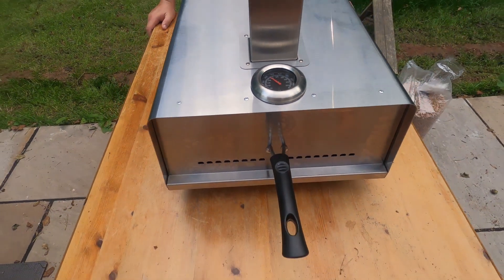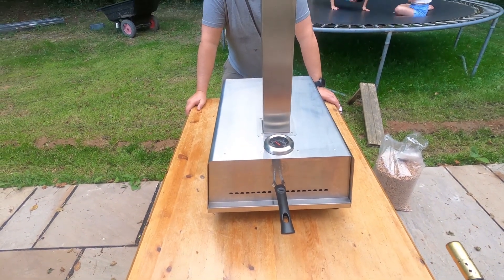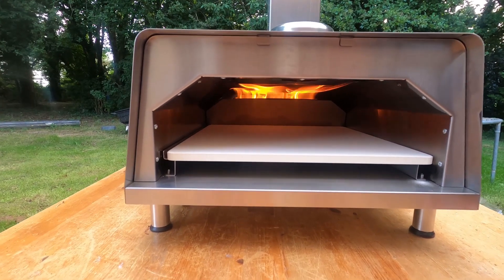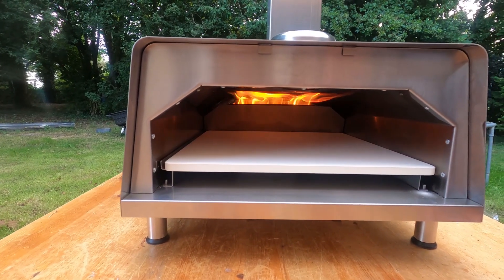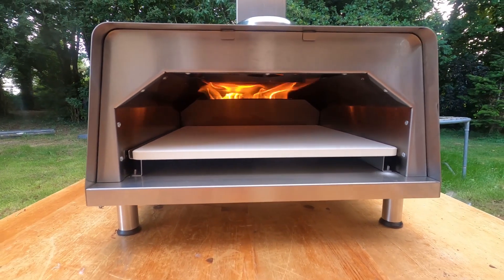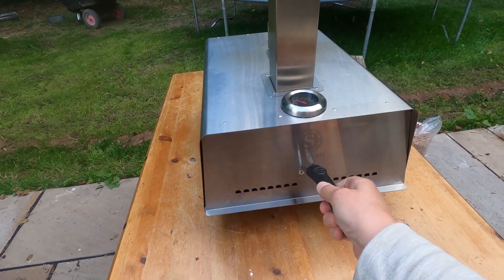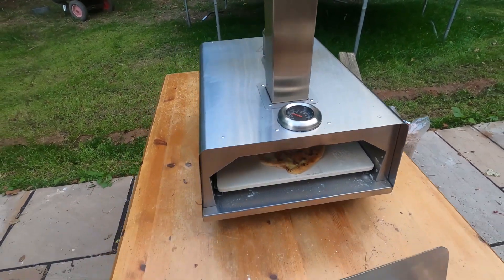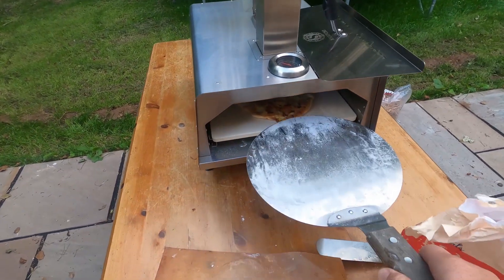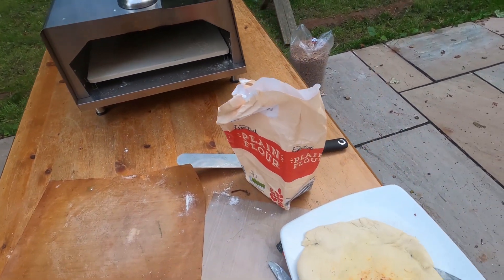My worry is that it'll just get way too hot and you'll end up burning the pizza. Well, you just very quickly cook the pizza. Those flames are big — why are they so big? Are they meant to be that big? I don't know, I've never done this before. So we've been cooking some garlic bread. The temperature's dropped quite a lot but we're not bothering to put any more pellets in. It's a bit uneven, but it tastes quite nice.